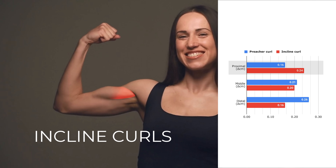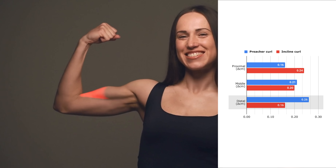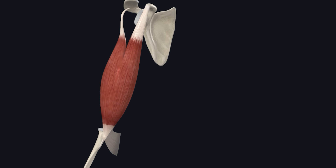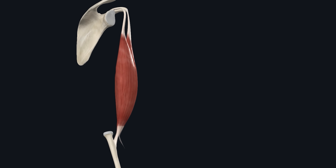Around the upper biceps, incline curls resulted in significantly more growth. However, near the lower biceps, there was significantly more growth with preacher curls. When you do an incline curl, the idea is that you stretch the biceps, because the biceps is a tri-articulate muscle. It crosses not just the elbow, which most people think, but it also crosses the shoulder.